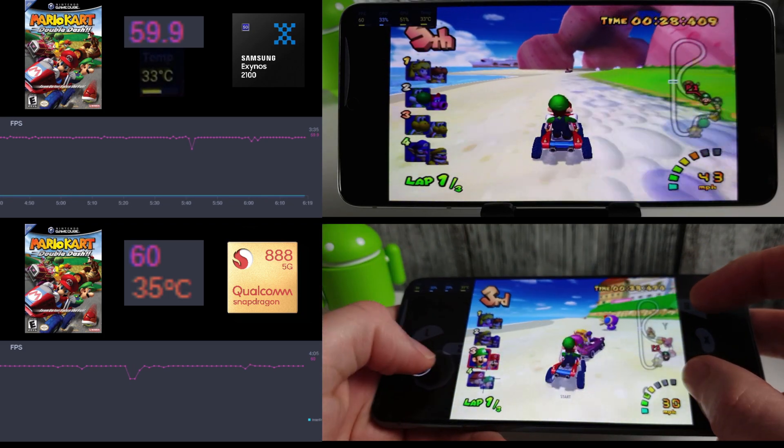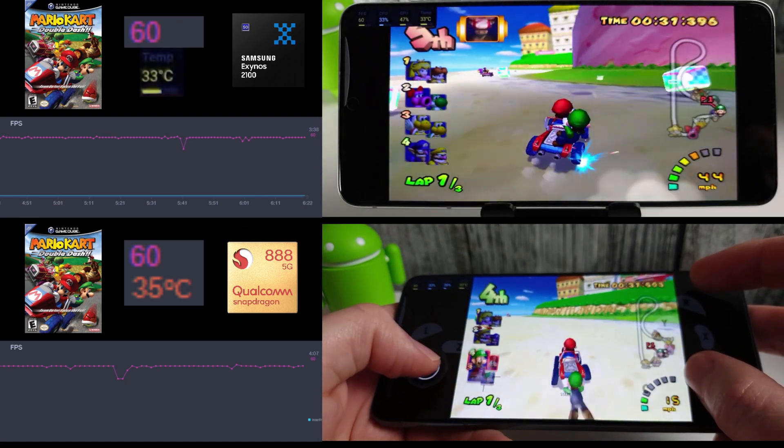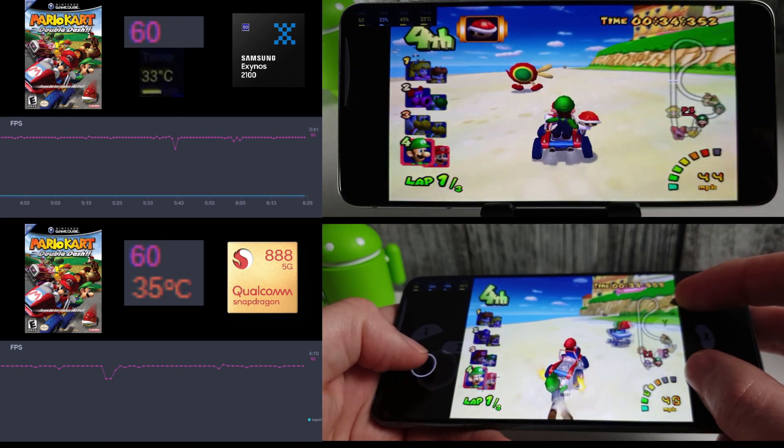These are both running on the March update and I'm just doing 30 seconds or so for each track, but as you can see they're pretty much both spot on.